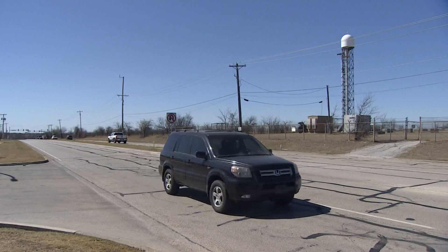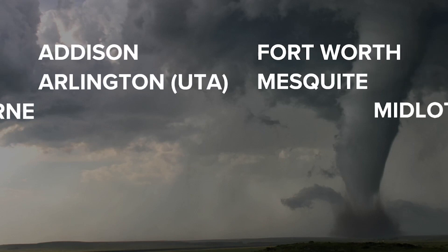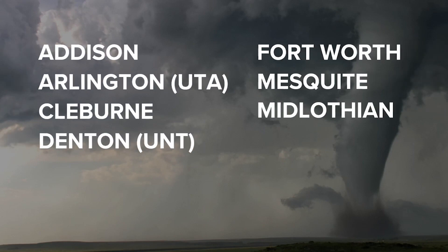We're here in Midlothian standing in front of one of the seven special weather radars that we have here in Dallas-Fort Worth. They're called CASA radars. We're the only pilot in the country right now for this type of actual network. CASA radars are cheaper, the National Weather Service says, located in these seven cities, and they also scan much faster than other radars.